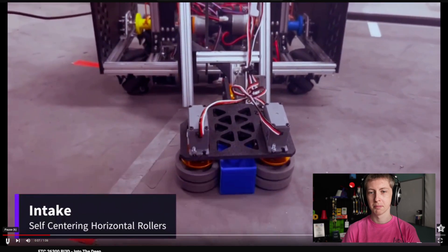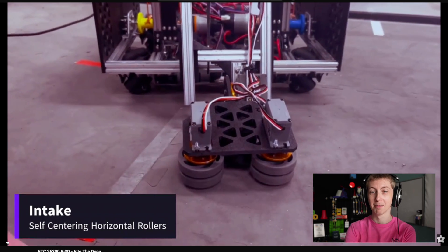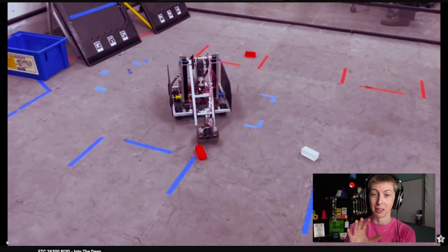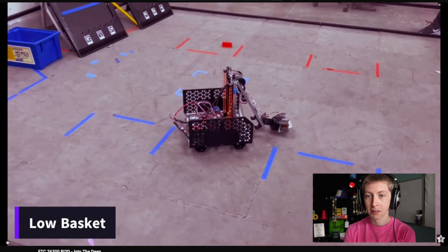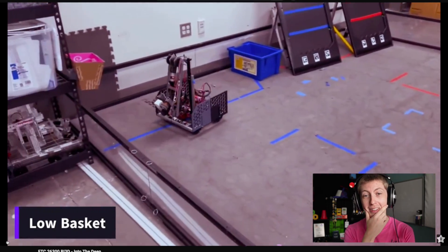Our first video comes from Team 26300, Team Anomaly, which is a rookie team from Allen, Texas. That is a nice looking intake — side roller intake. I'll be interested to see this season how many teams go with a side roller versus a top roller or something else. Even at a weird angle like that, it's able to pick up the sample, so that's nice.